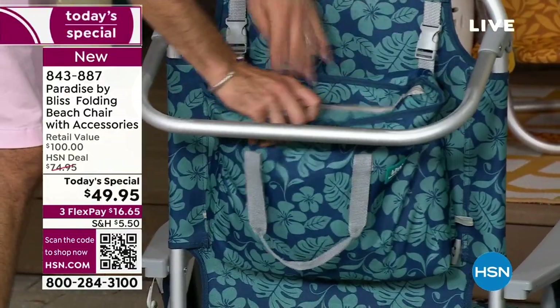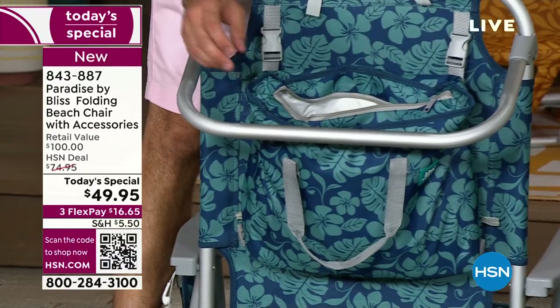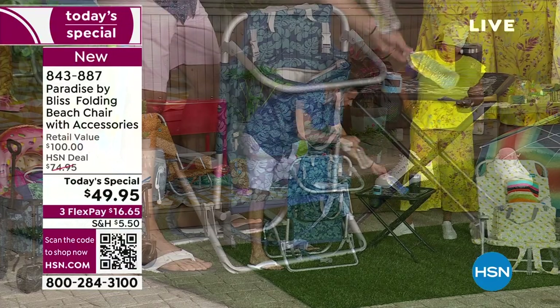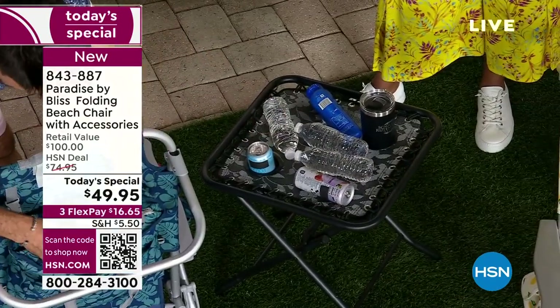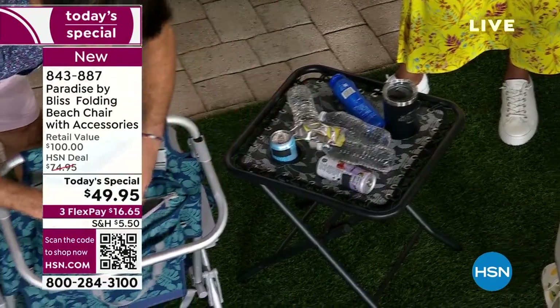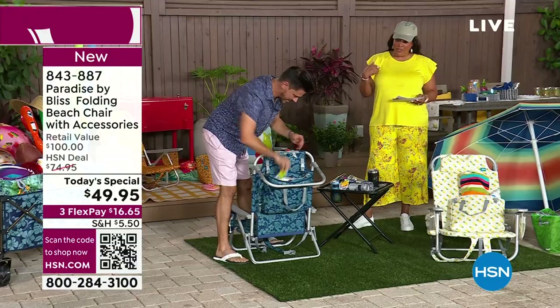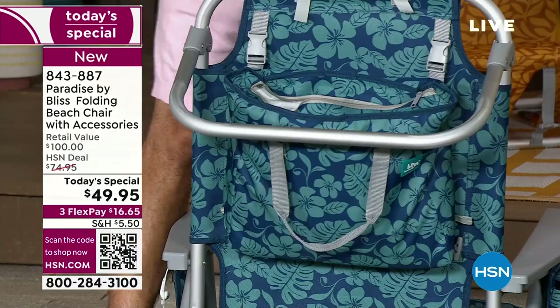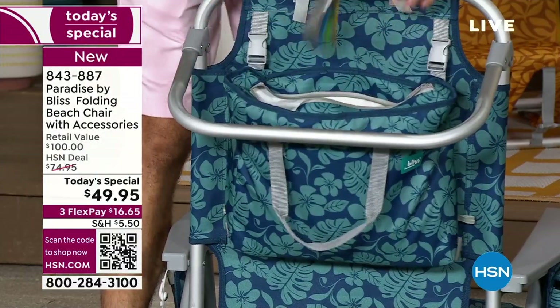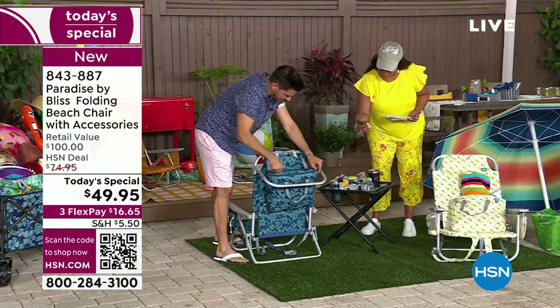I'm going to unzip this and unload everything I have in here. We got some sunscreen. How many water bottles? One, two, three. We've got a nice tasty beverage. How about the kids? You've got something for everybody to drink — this is a family of four. And it stays cool for six to eight hours. So when we're done with the show, we're refreshing.